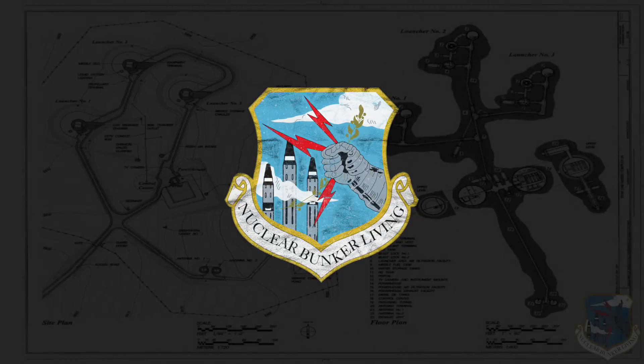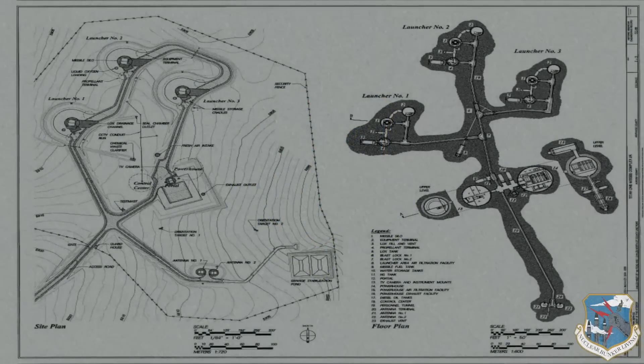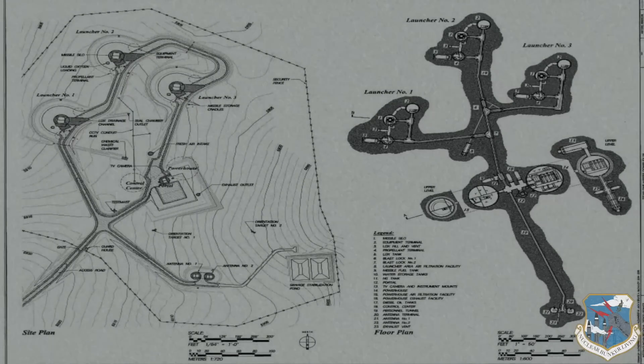The Titan 1 nuclear bunker complex was the largest secretive underground complex of its time and still remains America's most hardened underground structure.